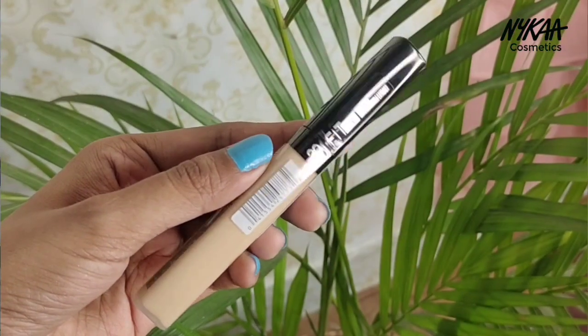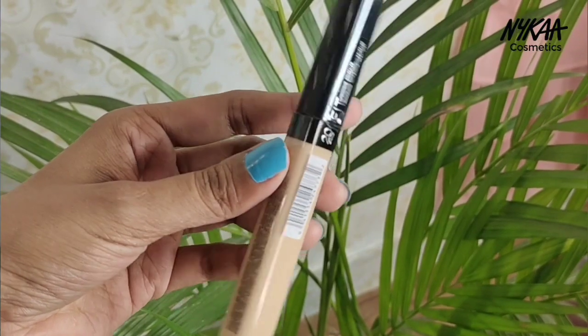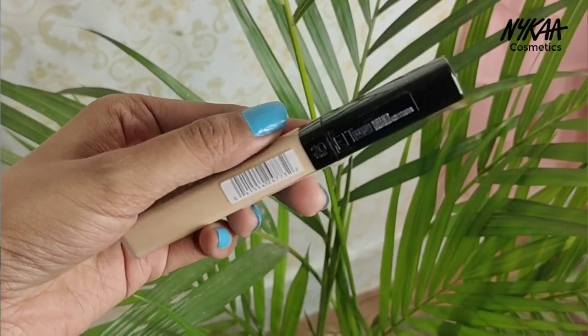The next product is not from Nika — it is the Maybelline Fit Me Concealer. I bought it in shade 20. I had finished my previous concealer and this one was available at a discount. Its price is 499 rupees.